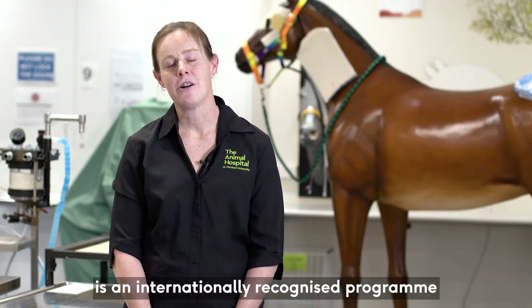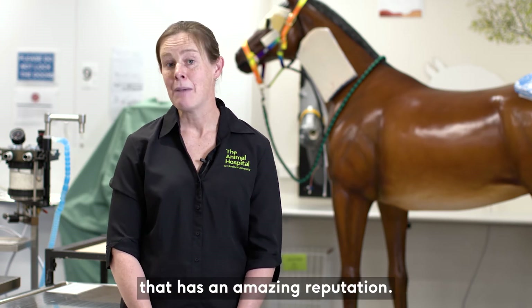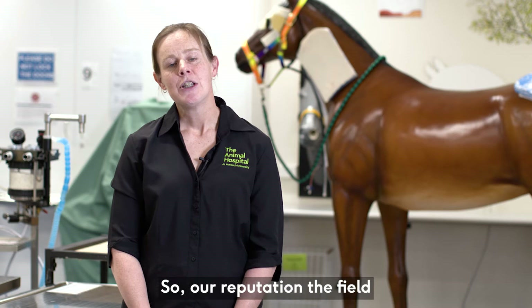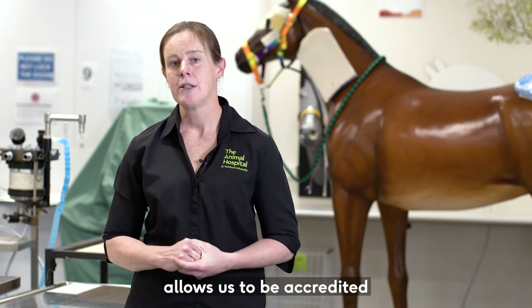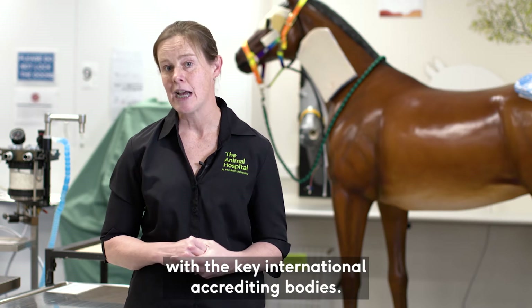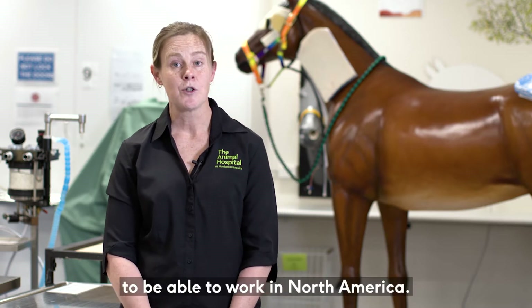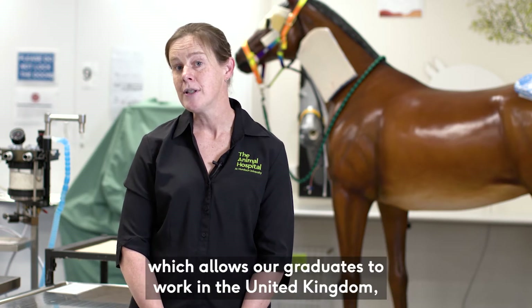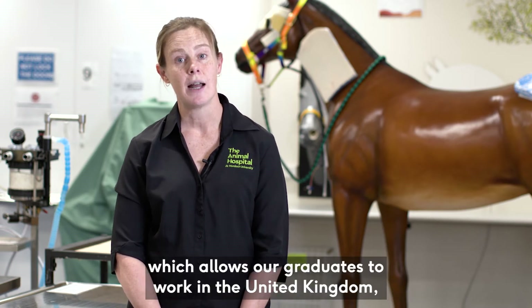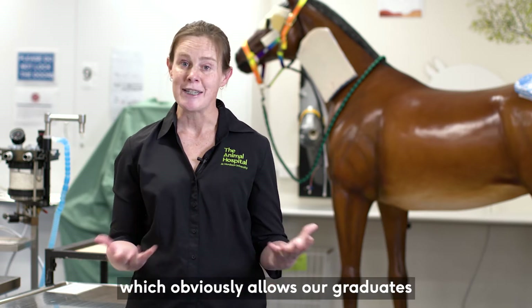The veterinary program at Murdoch is an internationally recognized program with an amazing reputation. Our reputation allows us to be accredited with the key international accrediting bodies, including the American Veterinary Medical Association, which allows our graduates to work in North America, and the Royal College of Veterinary Surgeons, which allows our graduates to work in the United Kingdom.